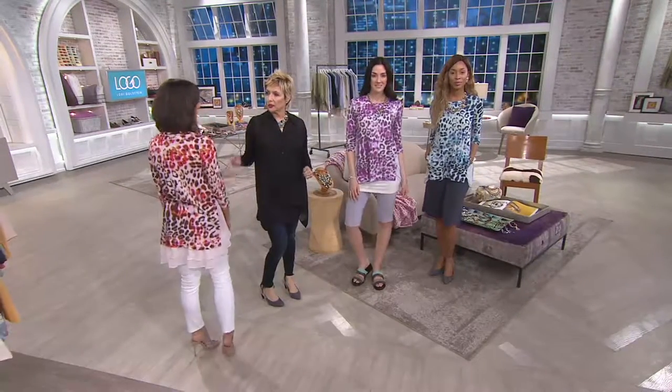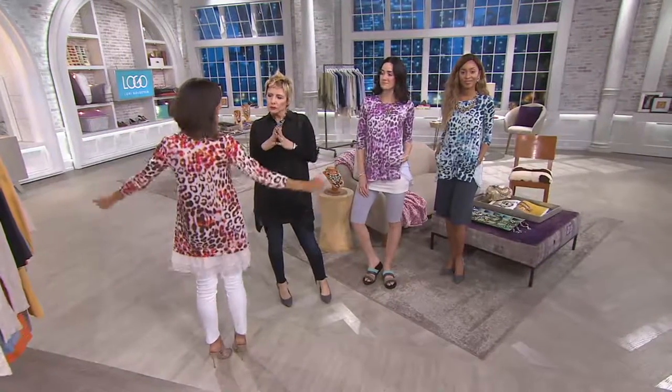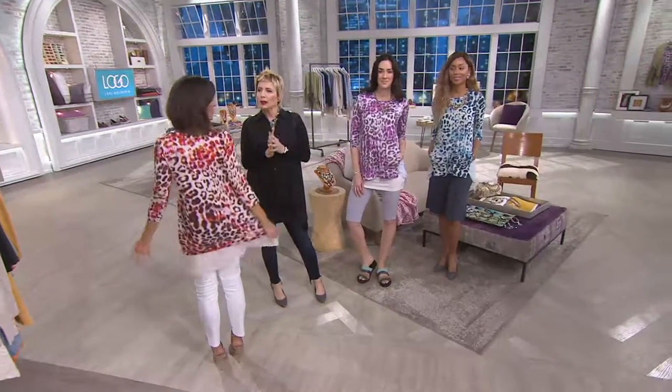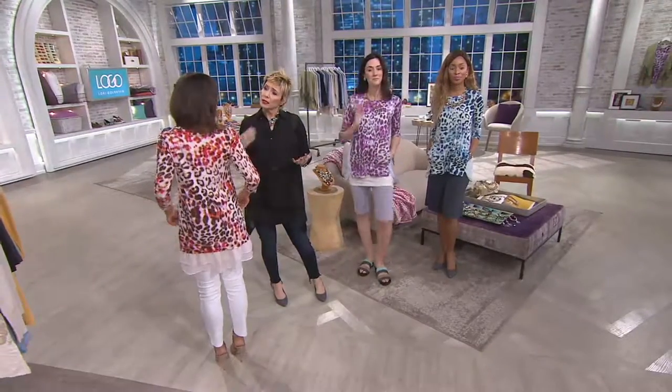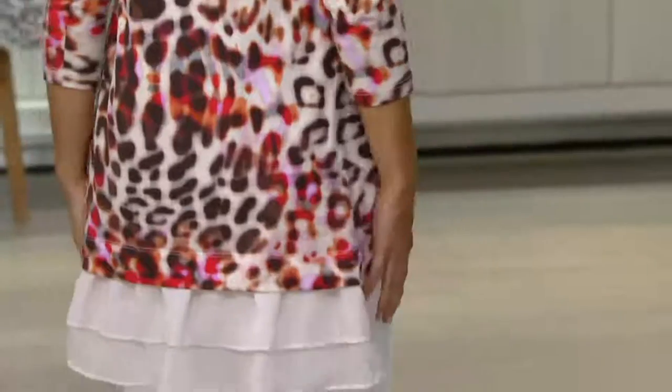Great for shorter girls and great for taller girls — you guys can do pretty much anything, but us shorter girls sometimes struggle. So great for shorter girls. Also, kind of the theme tonight, we have a lot of things in these lengths that are great for all of us.